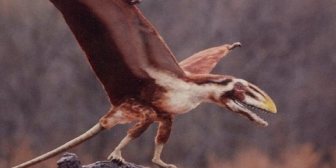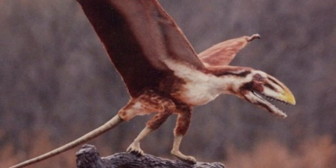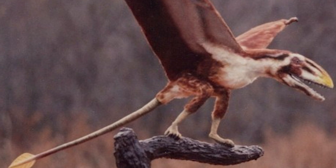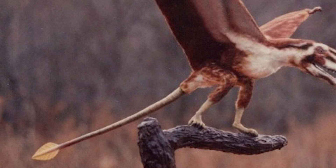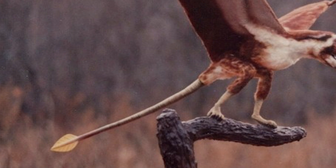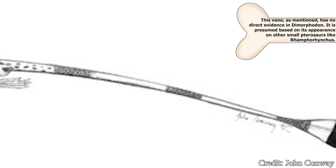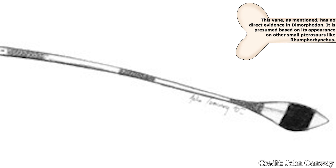Unlike many later pterosaurs, Dimorphodon would sport a fairly long tail relative to its body. Its unique structure indicated the first few vertebrae would be short and flexible, allowing the creature to easily control the rest of its tail, while the later vertebrae would be much longer and more stiff, ensuring the tail does not flail around while flying. While unconfirmed, it is believed this tail would end in a tail vane — a small section of skin that would flatten out to provide better maneuverability while airborne.